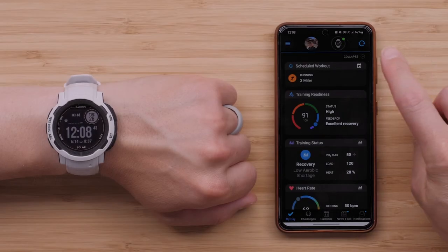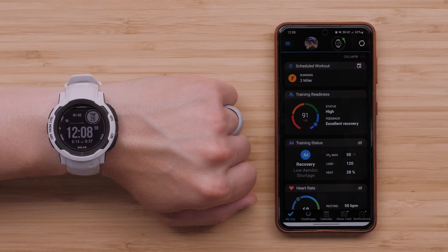Hi, I'm Britt with Garmin's product support team. I want to tell you about some exciting changes available with the latest software update for your Instinct 2 series adventure watch. You will automatically receive this update over the next few days if your watch is paired to the Garmin Connect app or if you've enabled Wi-Fi sync. Now let's dive into what's new.